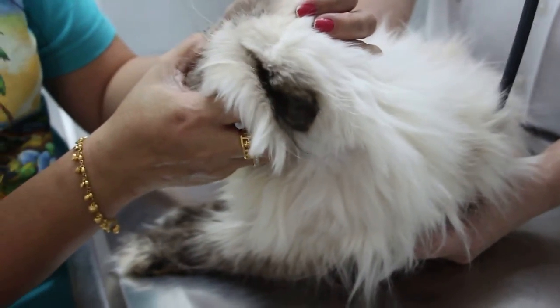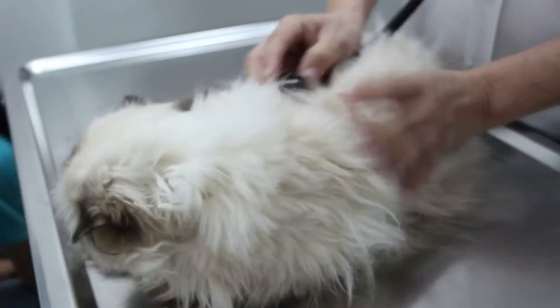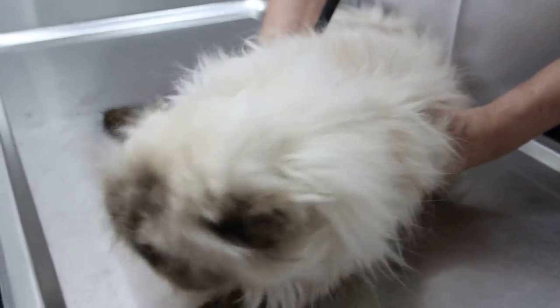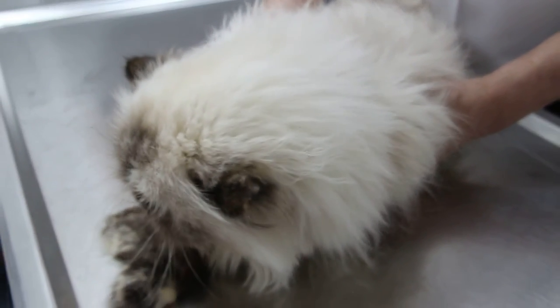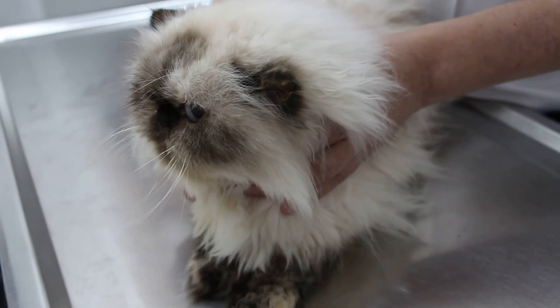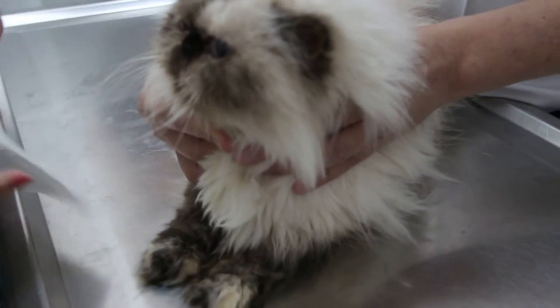I only want to give the flu medicine. There are some loud sounds in the throat due to difficulty in breathing.